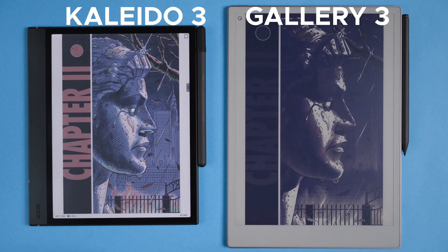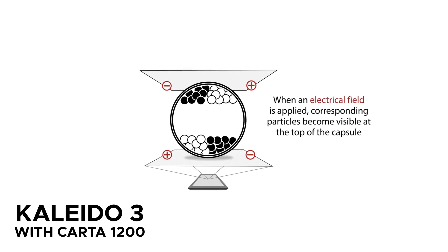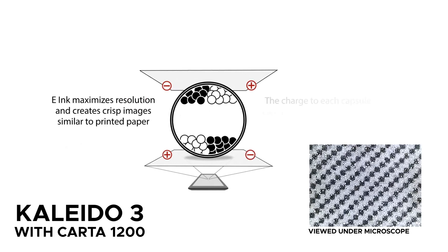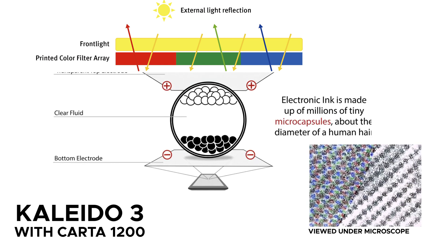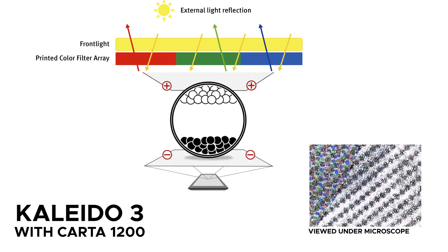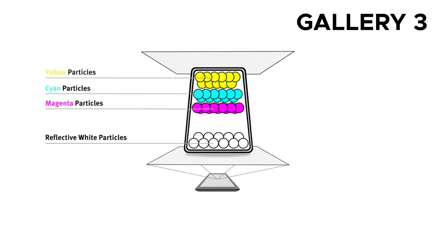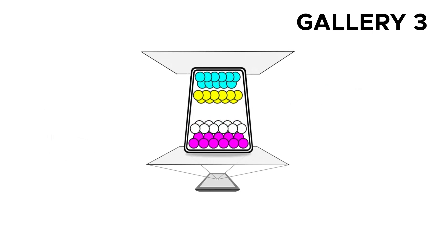The BOOX's Kaleido.3 display uses millions of microcapsules filled with black and white ink particles. These particles shift with changes in electrical current and with a color filter array, or CFA, on top, the display mixes red, green, and blue to create around 4,100 colors. The reMarkable's Gallery.3 display uses microcapsules with a four-particle ink system — instead of just black and white, it has cyan, magenta, yellow, and white particles, allowing it to produce over 20,000 colors. So on paper, the reMarkable should deliver a lot more color variety.